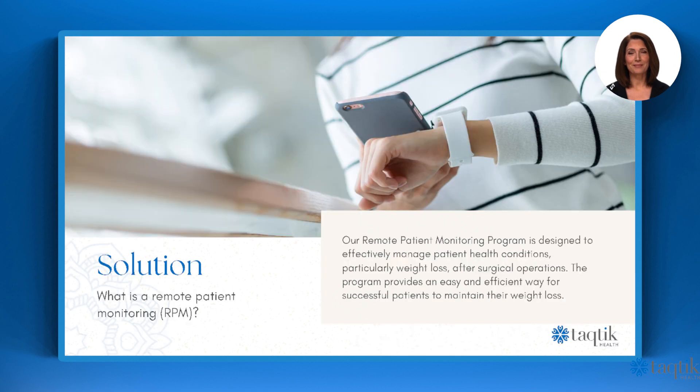The solution: remote patient monitoring (RPM). Our remote patient monitoring program is designed to effectively manage patient health conditions, particularly weight loss, after surgical operations. The program provides an easy and efficient way for successful patients to maintain their weight loss.